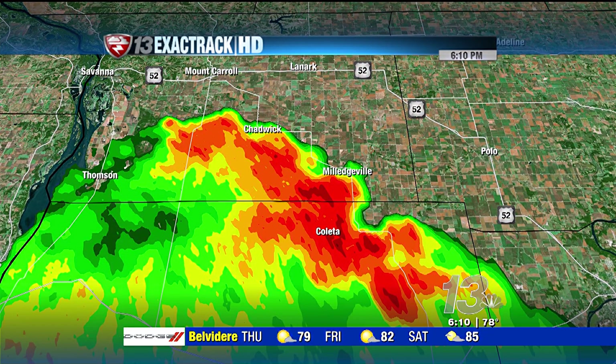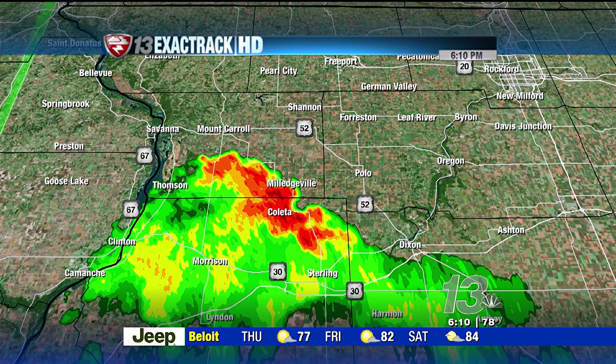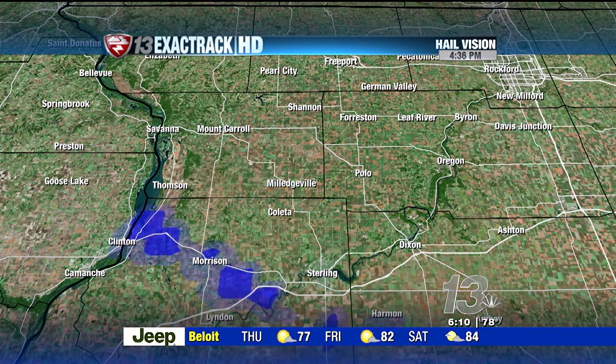We'll zoom in and go street level here as these move in toward the Coleta area and also Milledgeville. It's very heavy rain out there right now as these continue to lift off toward the north and the east. May not even make it to Lanark or Polo. You can see these are just off toward the south and the east of Highway 52, not going to make it into the Rockford metro.